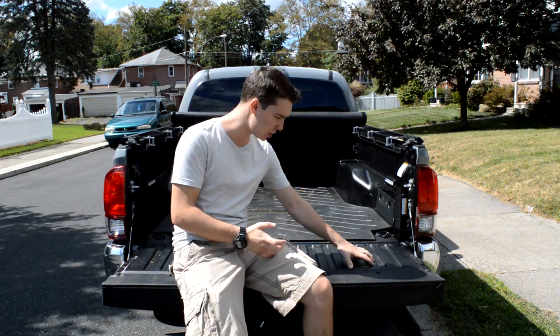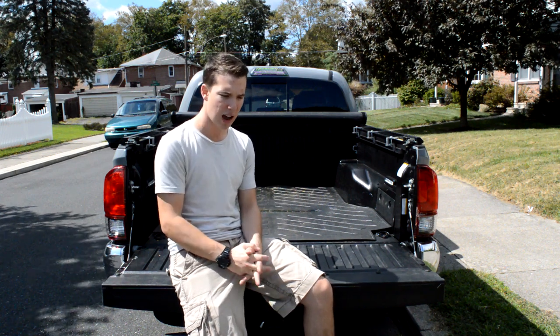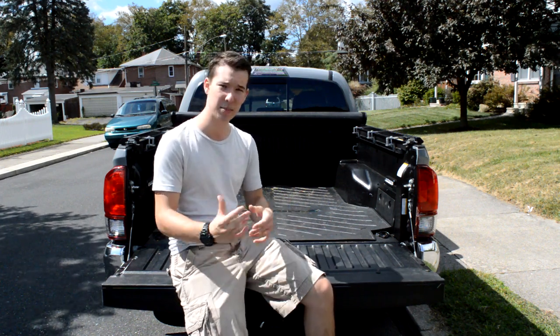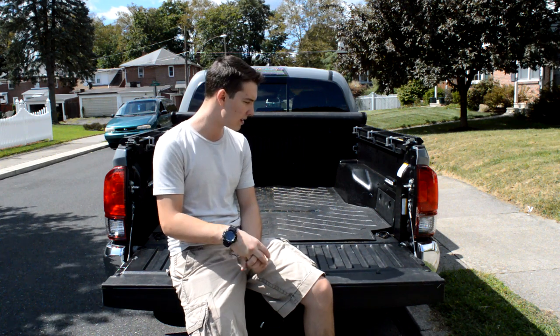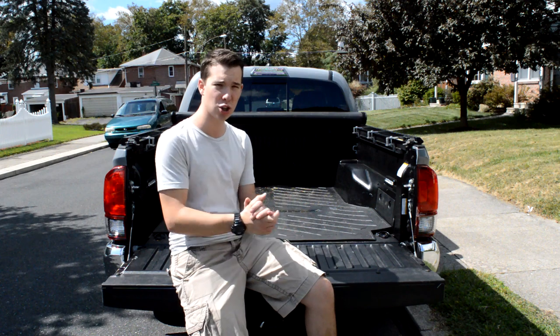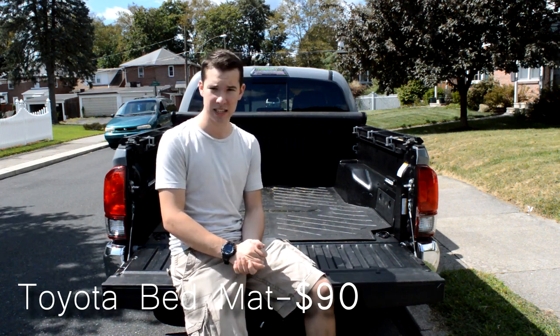Moving on to the bed itself, I have two more mods inside. First, the bed liner is holding up well — I think the composite bed is really good — but I noticed that after lawn mowing, a lot of gunk would get into the bed. I wasn't loving having to clean it out because sometimes I put other items in here that aren't lawn-mowing related, like luggage, so I wanted an easier and quicker way to clean the bed out.